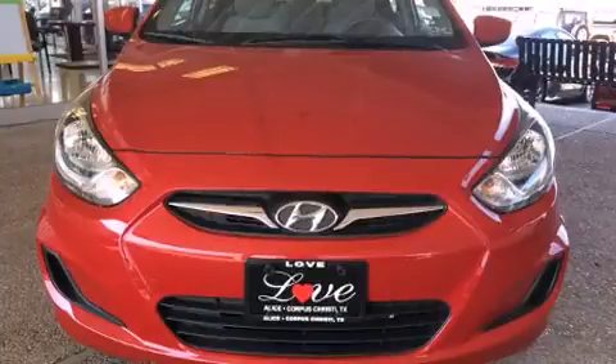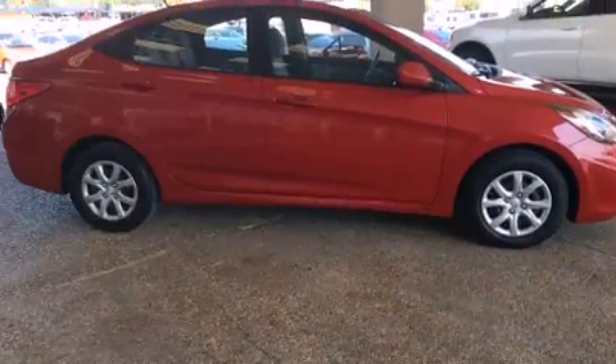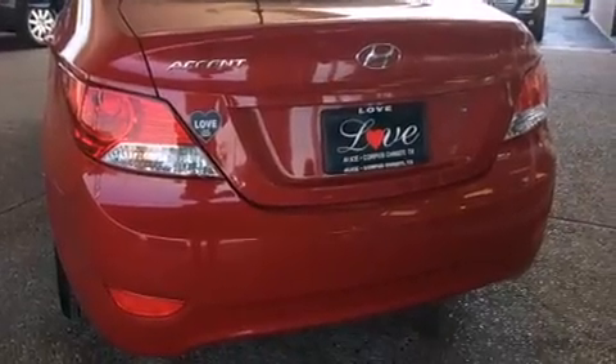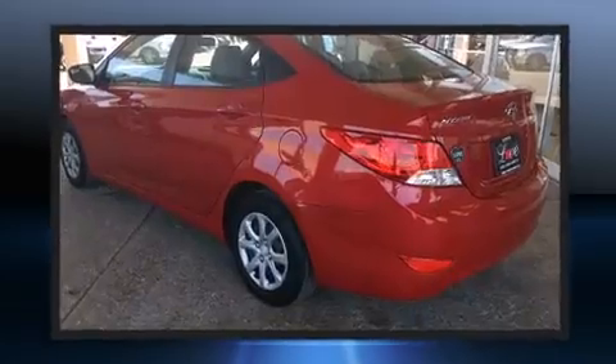Hyundai ensures the safety and security of its passengers with equipment such as dual front impact airbags, head curtain airbags, traction control, brake assist, anti-whiplash front head restraints, a panic alarm, and ABS brakes. For added security, dynamic stability control supplements the drivetrain.